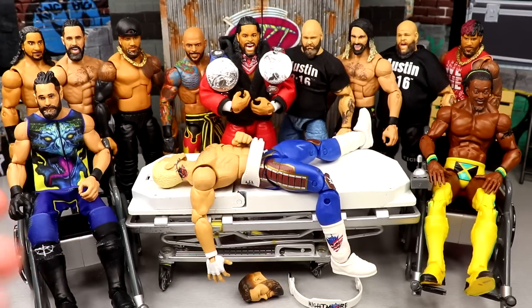We got some Elite 101 in the house, which is always epic. You guys know how these videos work if you've been around a couple times. I'm just a word faucet right now, so let's dive into it.